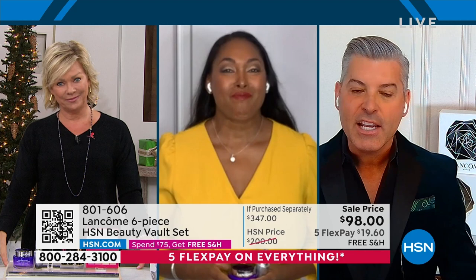And only here at HSN. I'm putting my eye serum on that comes in this collection. That is one of my personal favorites. I used it just this morning as I was leaving for work. Both of you, I love you — so good to see you. Both look amazing.